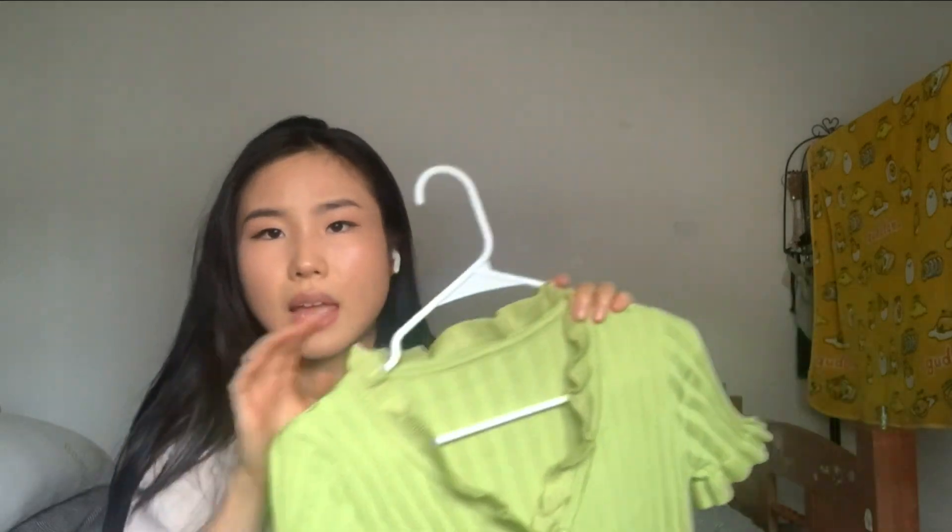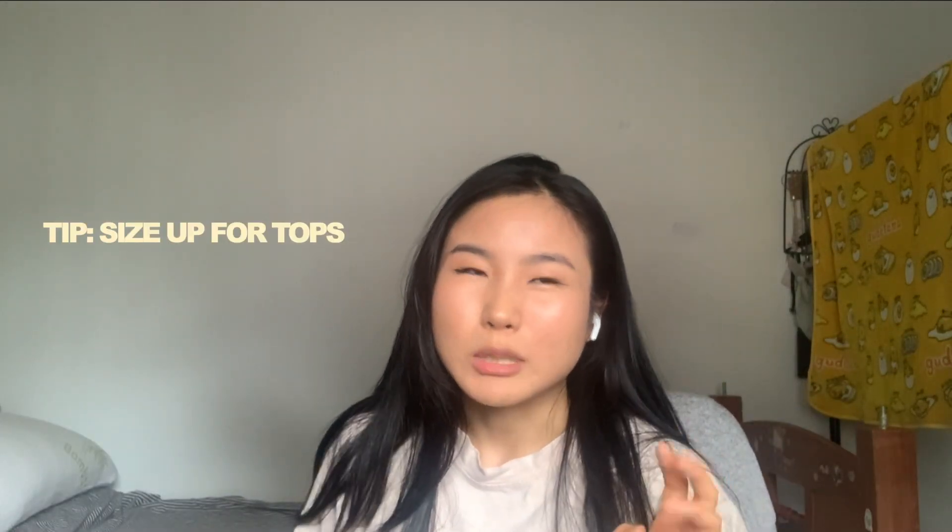I got it in size medium. With YesStyle tops, things are sometimes smaller than US sizes so I make sure I always size up before getting it. I also don't have this color — I never had a green top in my wardrobe and I feel like we should just expand our colors this summer. Why not? It's really cute.